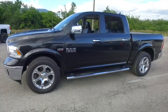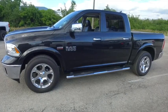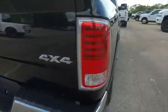Welcome to Gibson Truck World, located in beautiful sunny Sanford, Florida. We have the best, like-new, pre-owned trucks in the United States.